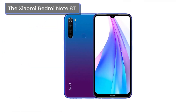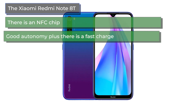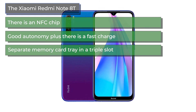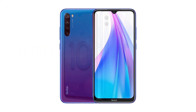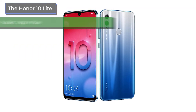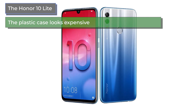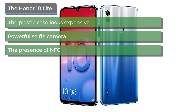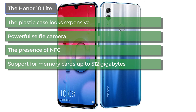Now the positives. For the Xiaomi Redmi Note 8T: there is an NFC chip; good autonomy plus fast charge; a separate memory card tray in a triple slot; and a high-quality quad camera. For the Honor 10 Lite: the plastic case looks expensive, practically does not scratch, and does not slip at all; a powerful selfie camera; the presence of NFC; and support for memory cards up to 512 gigabytes.